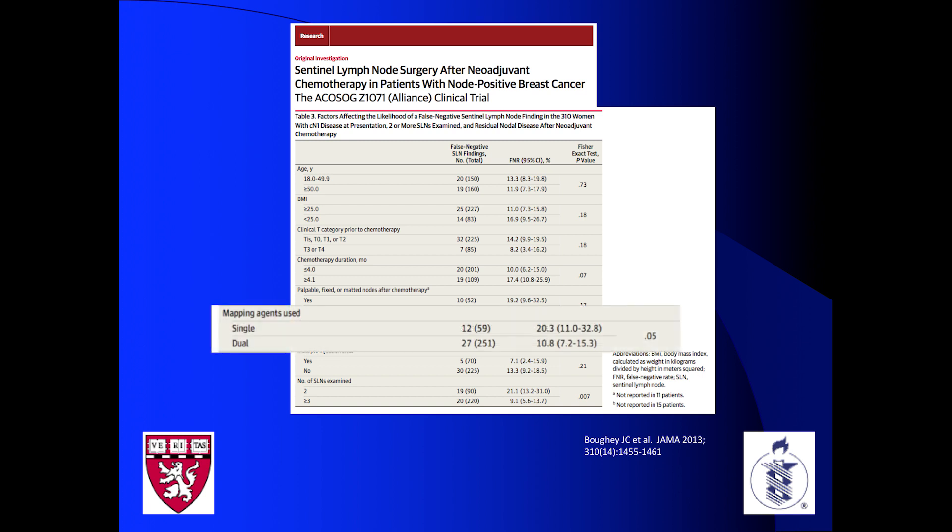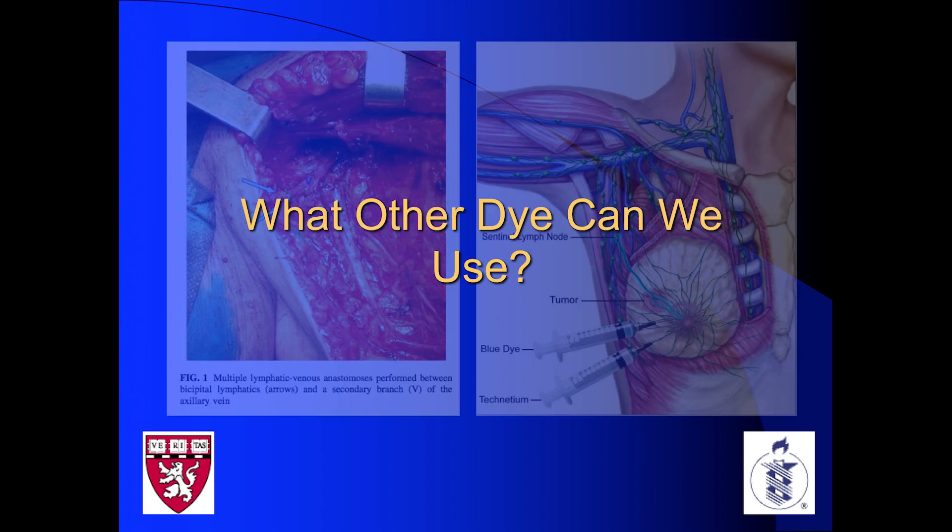There was actually very good data in the breast literature for using a dual tracer method, especially if a patient got neoadjuvant chemotherapy, which was becoming more popular in the U.S. So what other dye could we use?